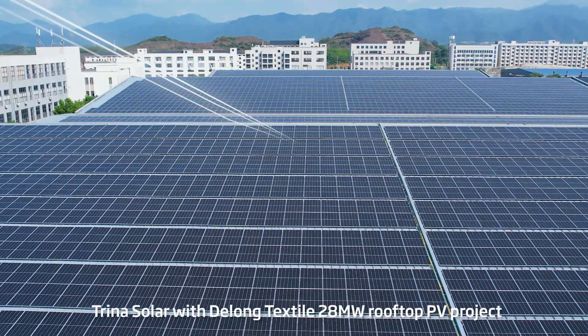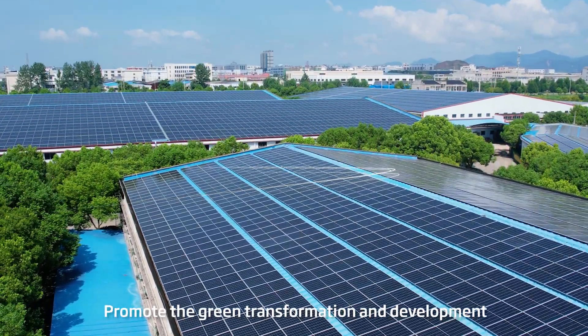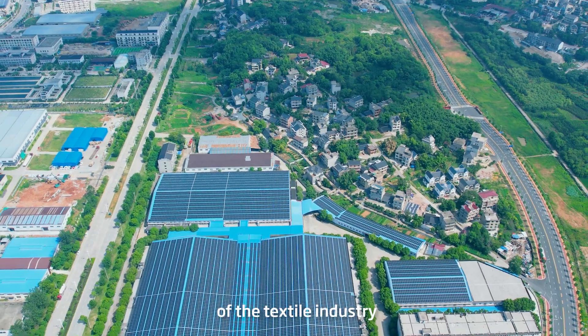Trina Solar, with DeLong Textile's 28MW Rooftop PV project, promotes the green transformation and development of the textile industry.